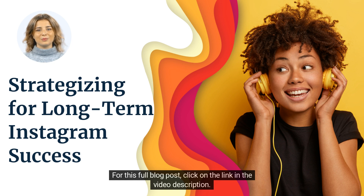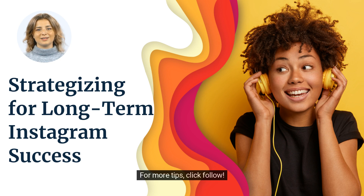For this full blog post, click on the link in the video description. For more tips, click follow.